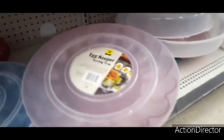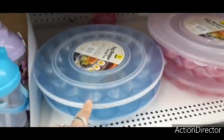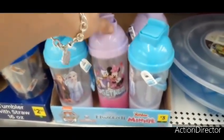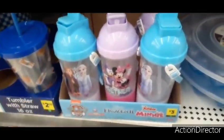Down here, the egg keeper is two dollars — they also sell these at Dollar Tree, but these are a little bit cuter. You have the pink with the top and the blue. For children, they have Elsa, Minnie, Daisy, and Paw Patrol, and these are three dollars each.